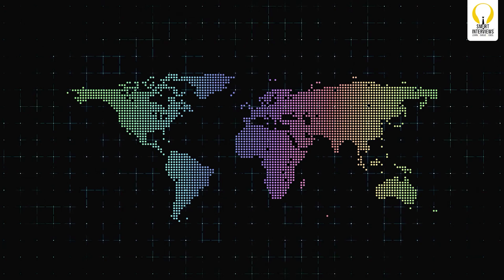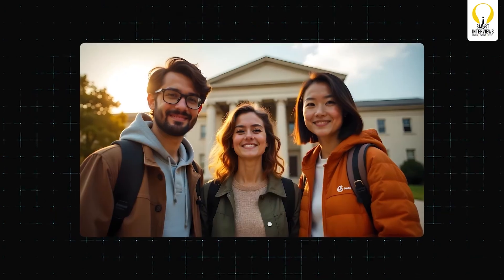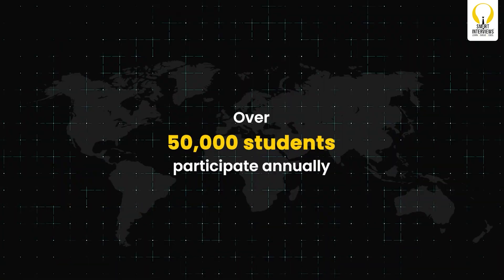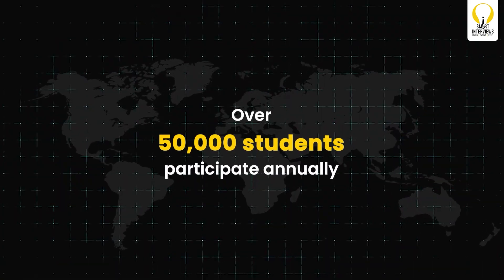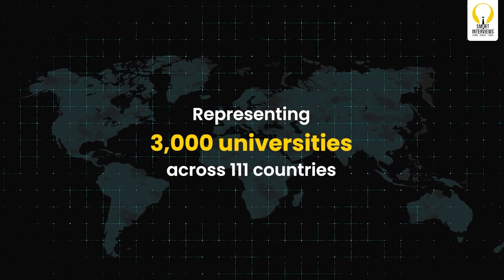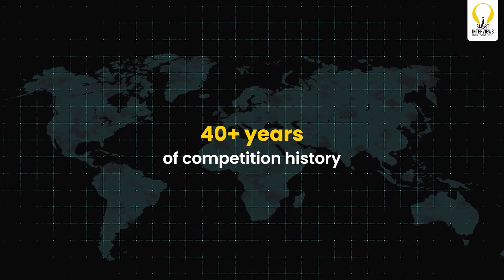What exactly is ICPC? It is the oldest, largest, and most prestigious programming contest in the world. Teams of three students represent their universities, battling it out to solve algorithmic problems within a grueling 5-hour timeframe. Over 50,000 students participate annually, representing 3,000 universities across 111 countries, with 40-plus years of competition history.